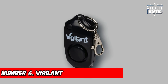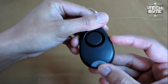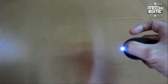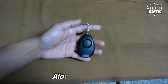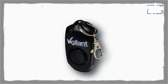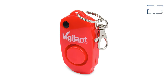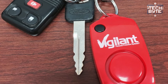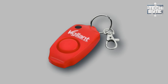Number 6: Vigilant 130dB Personal Alarm. A personal alarm isn't just a tool for combat — it's a powerful distraction meant to summon aid and strike fear into potential threats. Activating the alarm is a breeze, thanks to a simple push button that unleashes a deafening 130 decibels, comparable to the roar of a jet engine. With the Vigilant 130dB Personal Alarm at your fingertips, you have a powerful ally in your quest for safety, ensuring you're never alone in the face of danger.